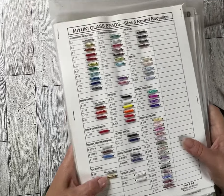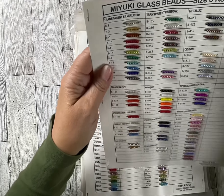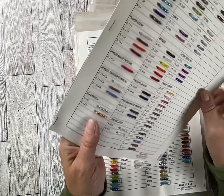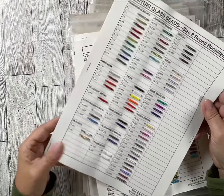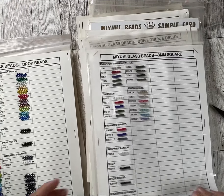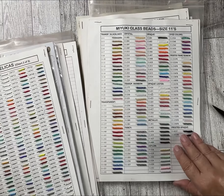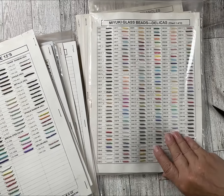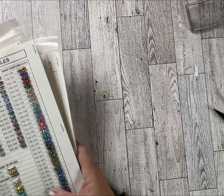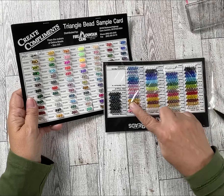I've never seen these before — I think they were samples too. They're beads on cards. I could cut all those off and use the beads, or I could make cards out of them. They're sewn on there. So I've got all these sheets of beautiful beads — all different sizes, not very many of each color but a lot of different colors and gorgeous colors. They get smaller and smaller — there's big ones too. Okay, I've got a few more packs of these.